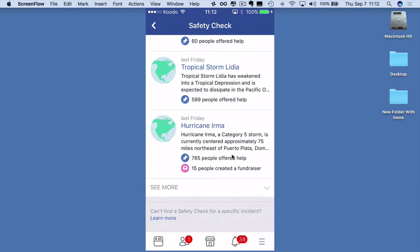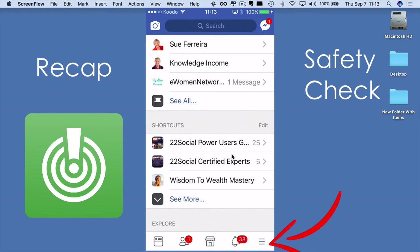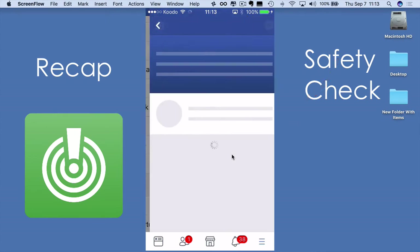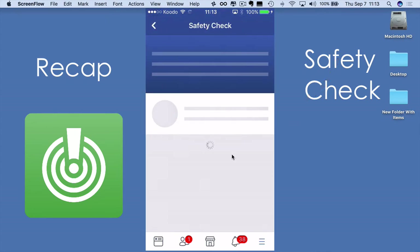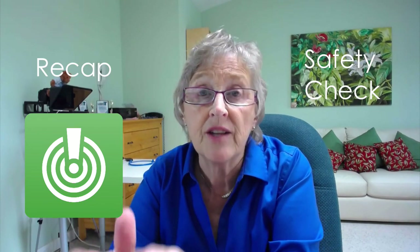We all know that when there's a natural disaster, everything goes haywire — there may be a loss of cellular signal, a loss of Wi-Fi, and communications may be very difficult — but you know that people will be worrying about you. Go into your personal Facebook page, click on the bottom right-hand menu, scroll down until you find Safety Check, and once you go into Safety Check, just follow the instructions to let people know you are safe or to see if your loved ones are safe.